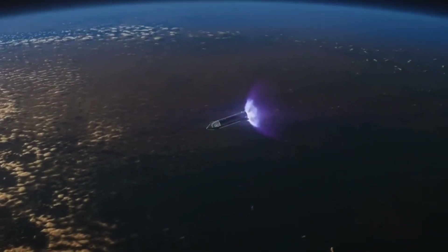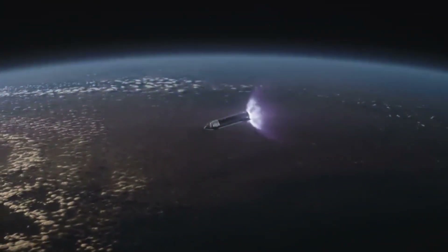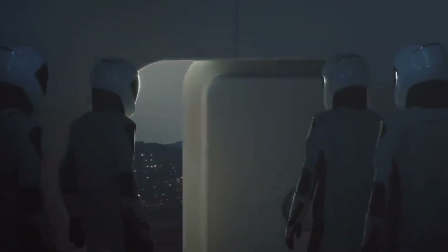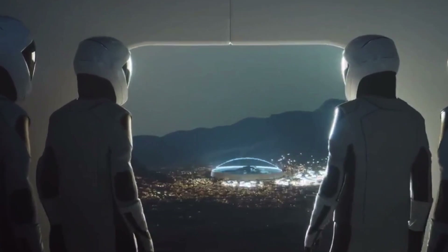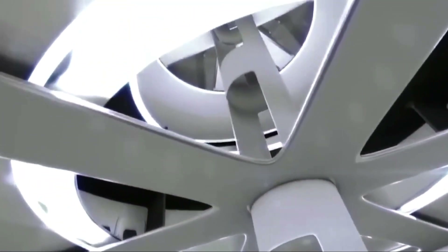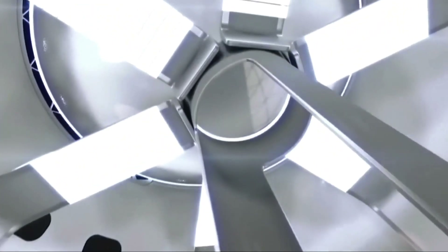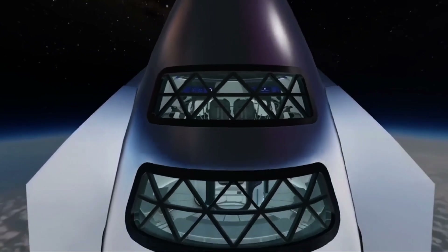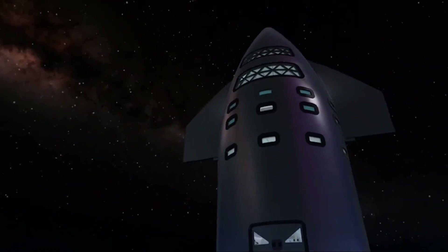SpaceX is exploring the potential for Starship to be used as a lunar lander, carrying humans and cargo to the surface of the Moon. This would be a critical step towards establishing a permanent human presence on the lunar surface. The development of Starship is also driving innovation in materials science and manufacturing, with the spacecraft's structure being built using advanced materials and techniques, such as 3D printing and robotic assembly.